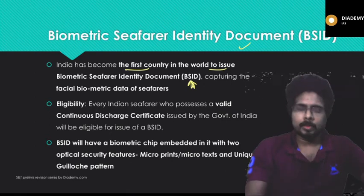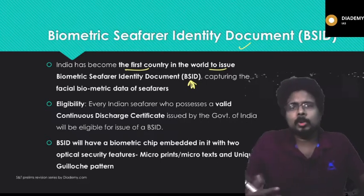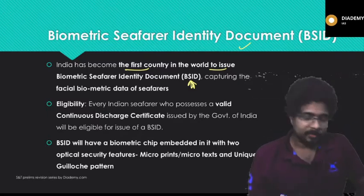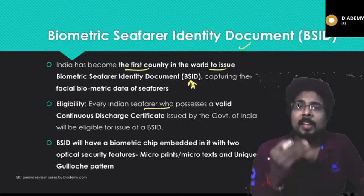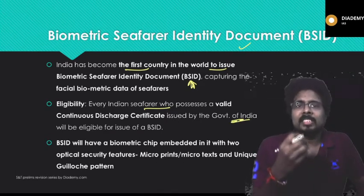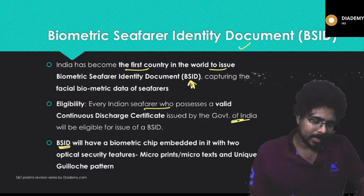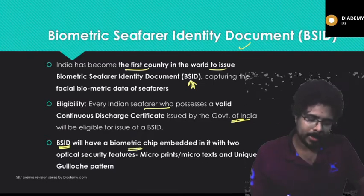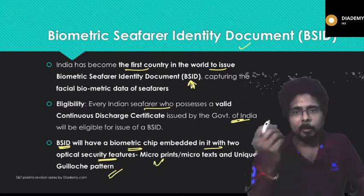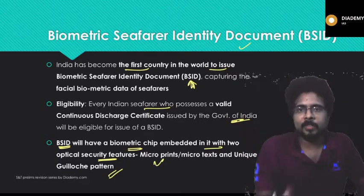This document is introduced for comprehensive security. Because of lapses in security, we had the Mumbai terror attacks in 2008, so in order to ensure no such attacks take place, this identification document is being introduced. The eligibility is every Indian seafarer who possesses a valid continuous discharge certificate issued by the Government of India. The BSID will have a biometric chip embedded in it with two optical security features, micro prints, micro text, and unique radiation pattern.